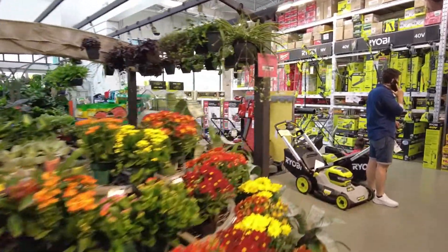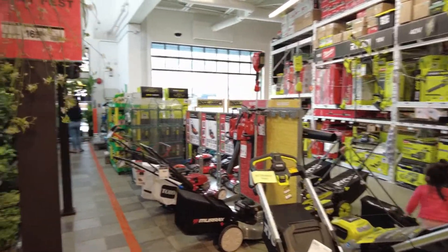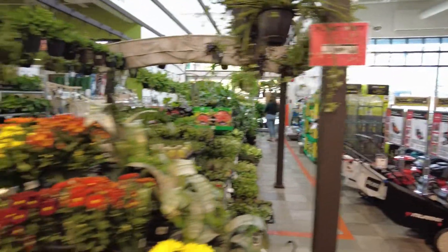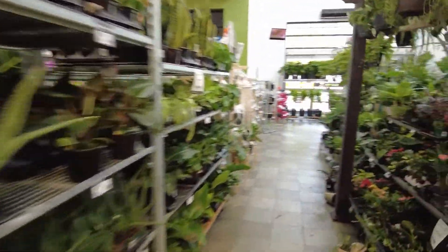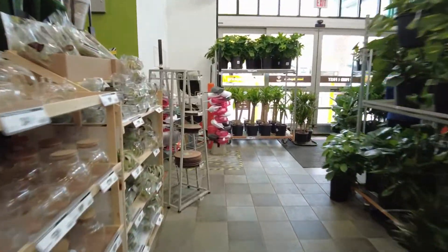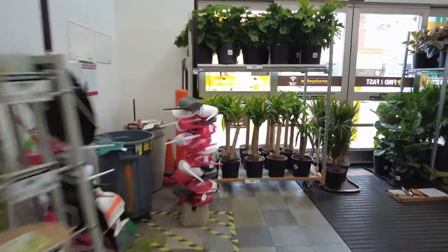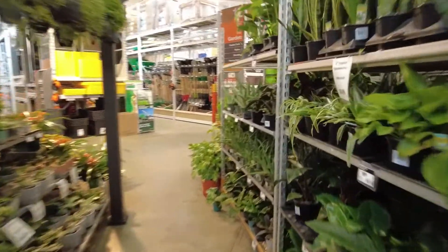So here's the garden section — well, not much of a garden section. There's actually a bigger garden section outside, so I don't think I'm going to get what I want here. So what I'm going to do is sign off, go and get my paint organized, and then I will get back to you when I go outside to the garden section.